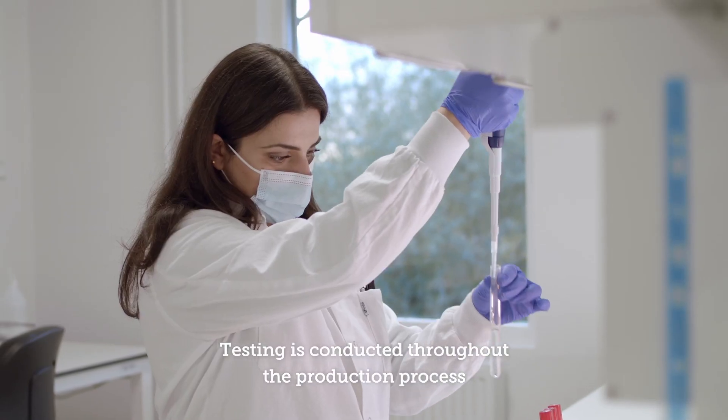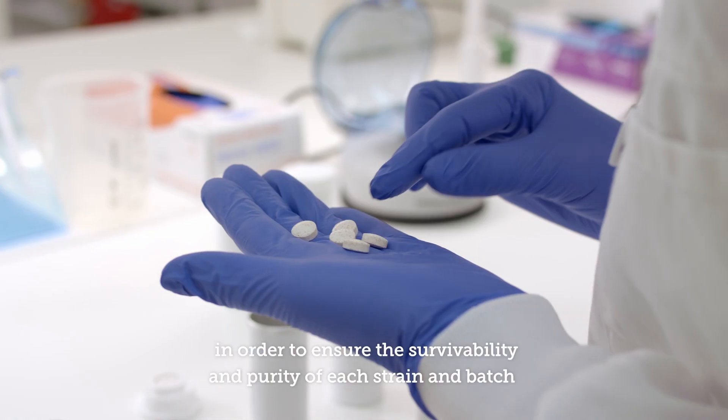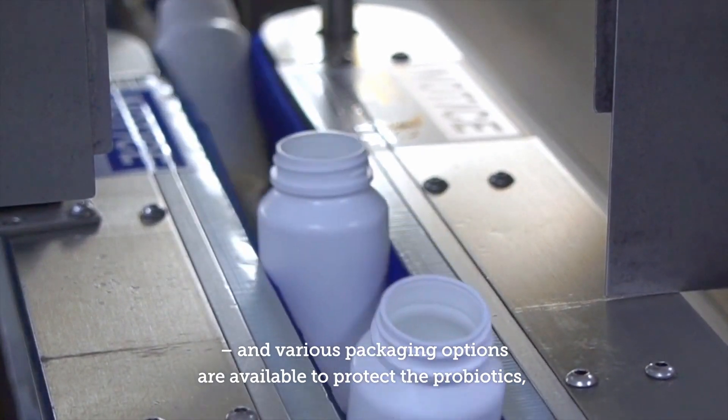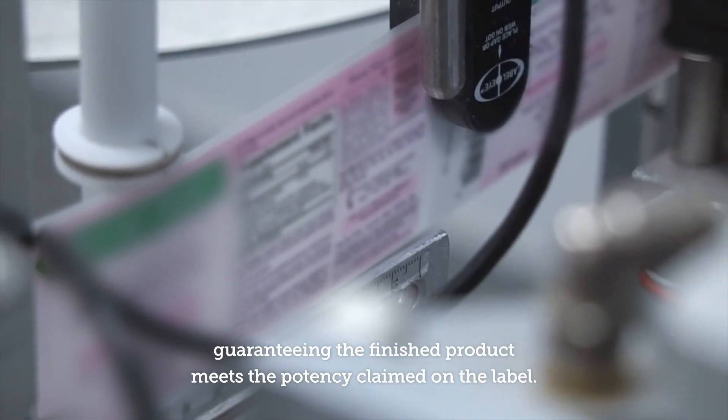Testing is conducted throughout the production process in order to ensure the survivability and purity of each strain and batch. Various packaging options are available to protect the probiotics, guaranteeing the finished product meets the potency claimed on the label.